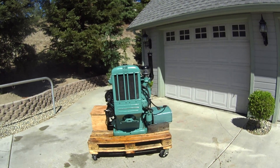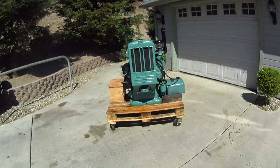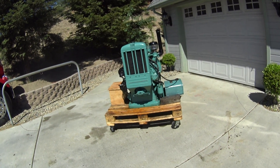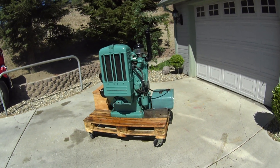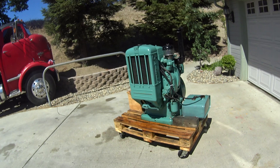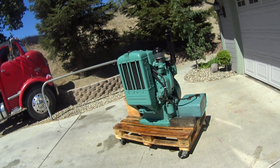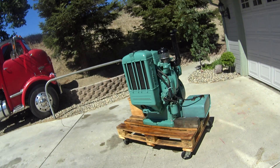This is a General Motors 171. It's a single-cylinder diesel engine. They were made in the 30s. There were somewhere around 900 of them built, and they were used to power pumps, generators, standby generators, things like that.